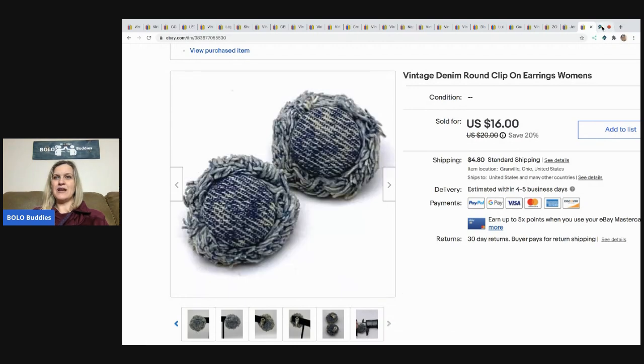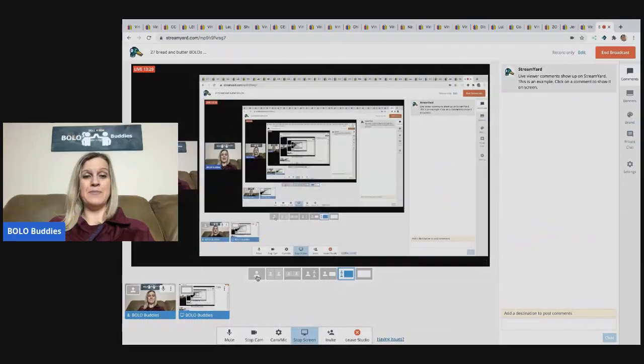That concludes my bread and butter bolo video! Let me know what you thought, or maybe your favorite bolo. Leave me a comment — even just say 'I made it to the end of the video.' Hit that thumbs up, check out one of the videos popping up, and be sure to subscribe if you haven't already. Thanks for watching!